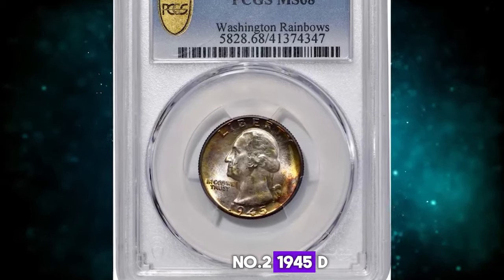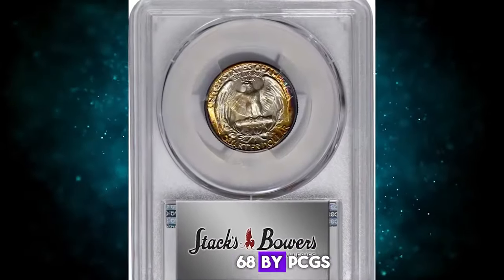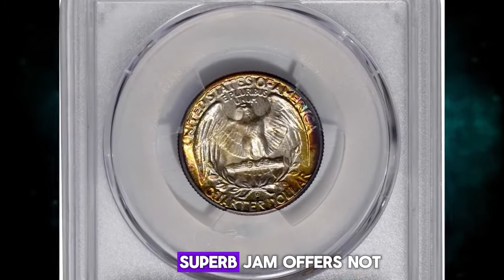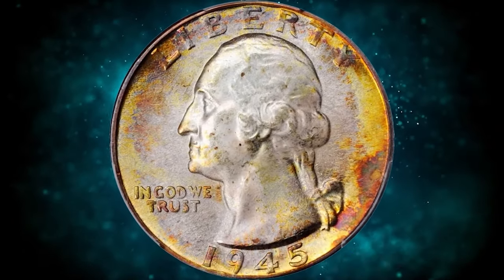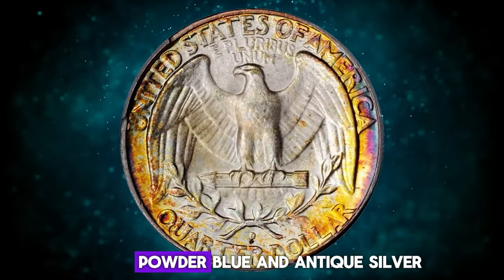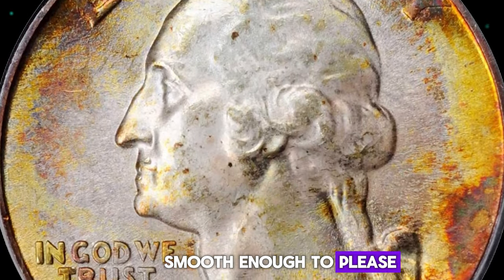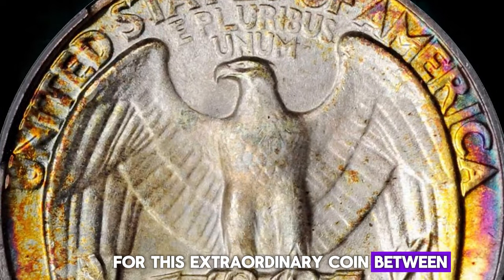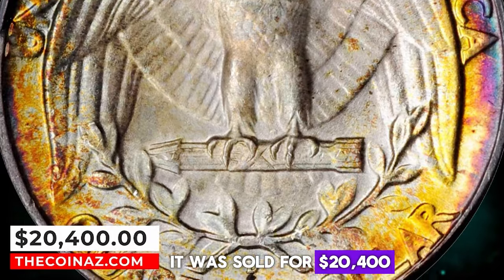Number 2: 1945 D Washington Quarter, graded in Mint State 68 by PCGS. According to Stacks Bowers, this awe-inspiring superb gem offers not only superior technical quality, but also outstanding eye appeal. The peripheries are splashed with vivid multicolored toning that gives way to softer powder blue and antique silver iridescence in the centers. Smooth enough to please even the most discerning numismatist, we anticipate strong competition for this extraordinary coin between advanced Washington quarter enthusiasts. It was sold for $20,400.